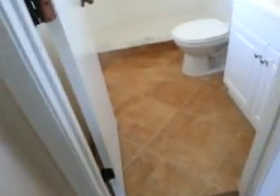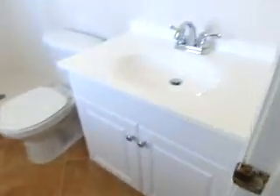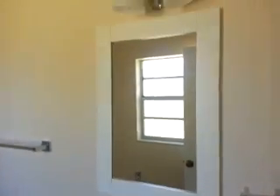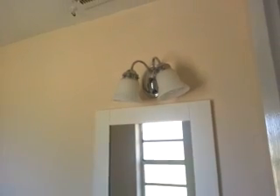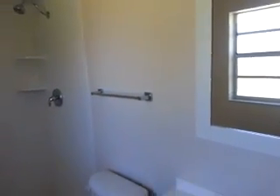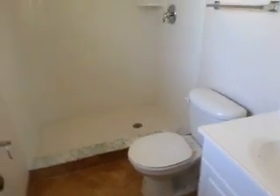In the master bathroom, the tile we inherited is in perfect condition. Vanity and faucet are perfect. Got a new mirror and new light fixtures. New towel racks just went up. We just got done grouting around the tub — there were some cracks along the bottom but now it's perfect. Put a new shower head in as well.